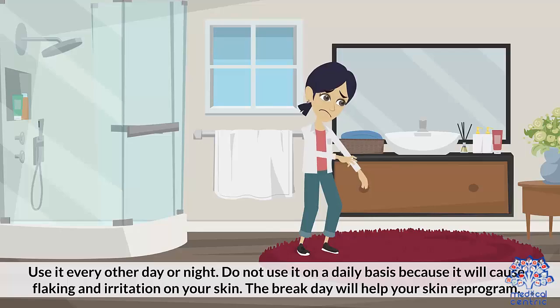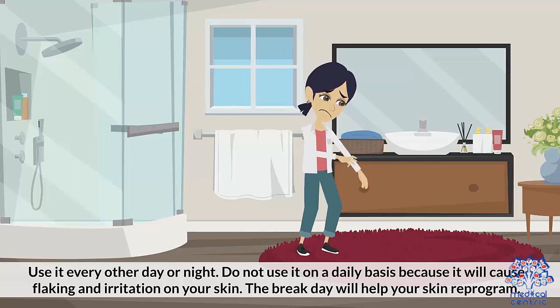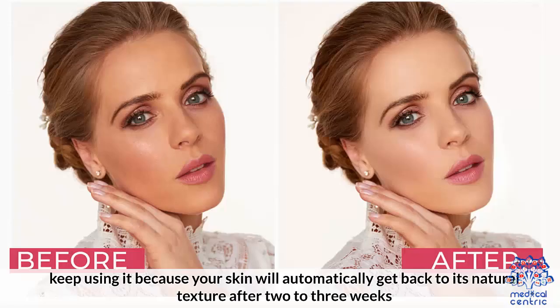How often should I use it? Use it every other day or night. Do not use it on a daily basis, because it can cause flaking and irritation on your skin. The break day will help your skin reprogram. Even if your skin gets irritated after using it every other day, keep using it because your skin will automatically get back to its natural texture after 2-3 weeks.